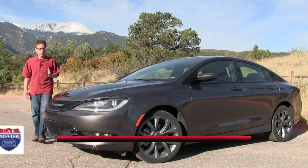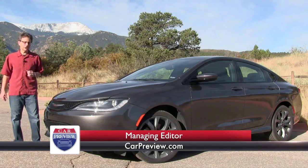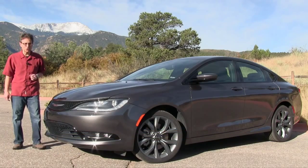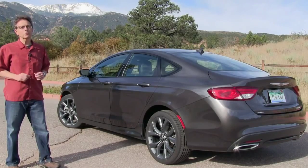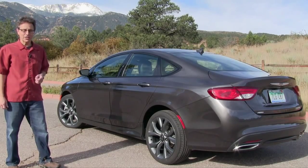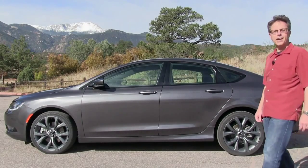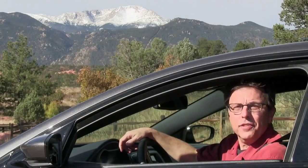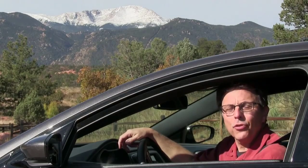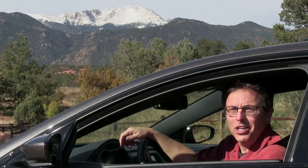The all-new 2015 Chrysler 200 is the best car for you if you're a mid-sized sedan shopper looking to make an emotional commitment. It'll carry four adults and a good amount of luggage, but its main mission is to put some sporty style in your life. So it trades an upright profile for coupe-like proportions, and an airy cabin for the drama of a man-cave cockpit. Is it the family car for you? I'm Chuck Giametta. Join me for a CarPreview video review of the 2015 Chrysler 200.